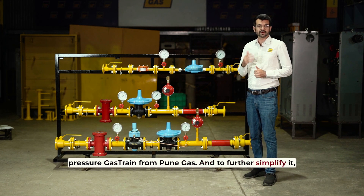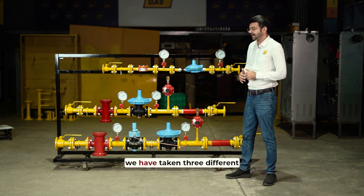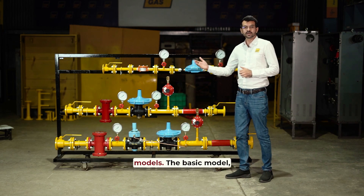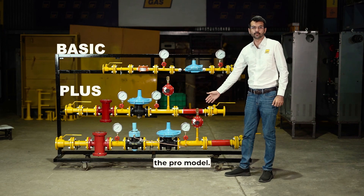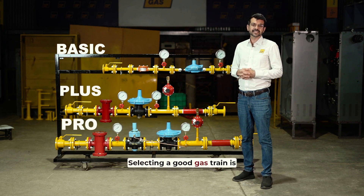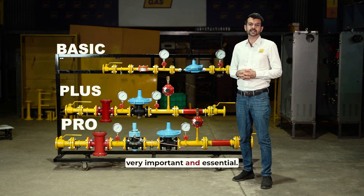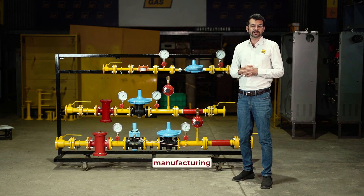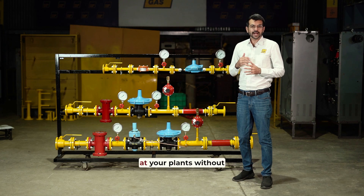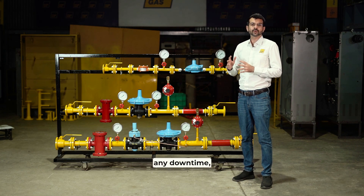To further simplify it, we have taken three different models: the basic model, the plus model, and the pro model. Selecting a good gas train is very important and essential if you want continuous manufacturing at your plants without any downtime.